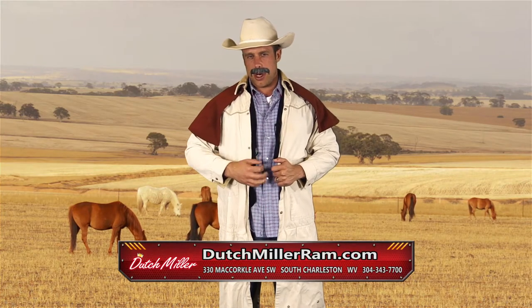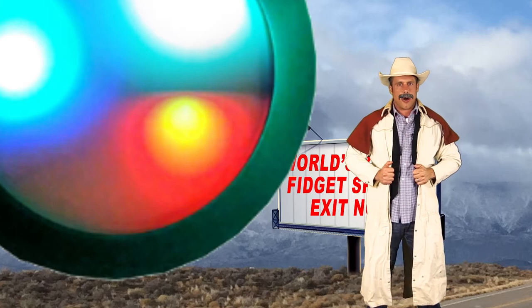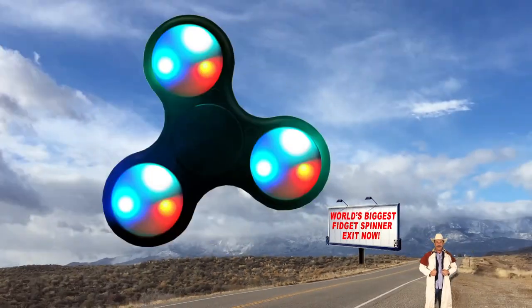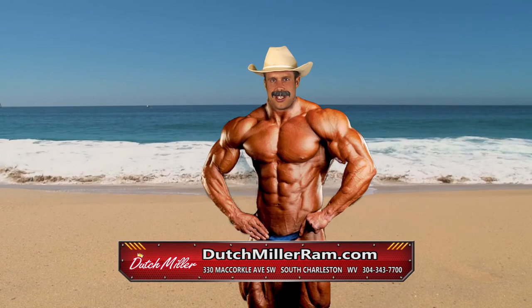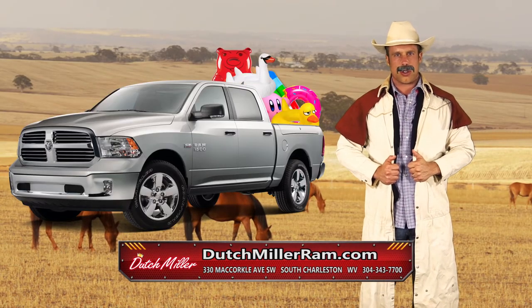It's summer vacation time and there's three things I can't wait to do: drive down the highway and stop off to see the world's biggest fidget spinner, lay out on the beach until a suntan lotion company offers me a modeling contract, and load up all my floaties in my brand new truck from Dutch Miller Ram of South Charleston.